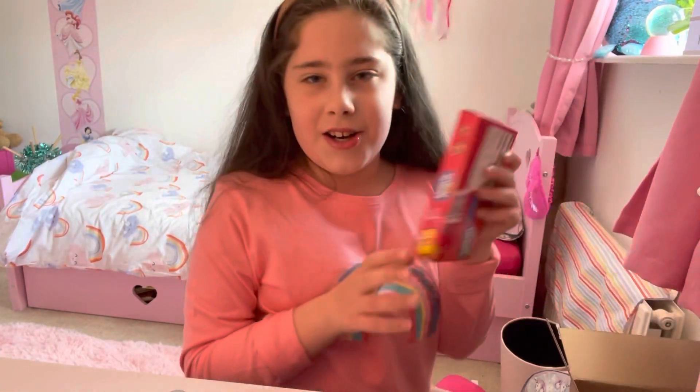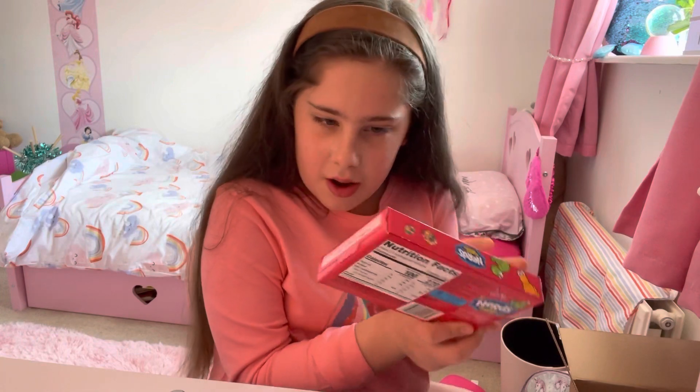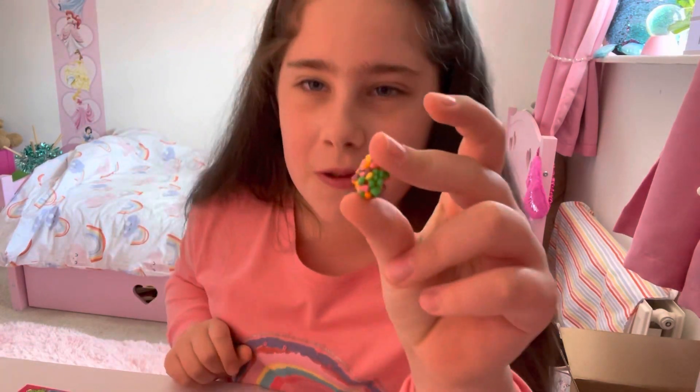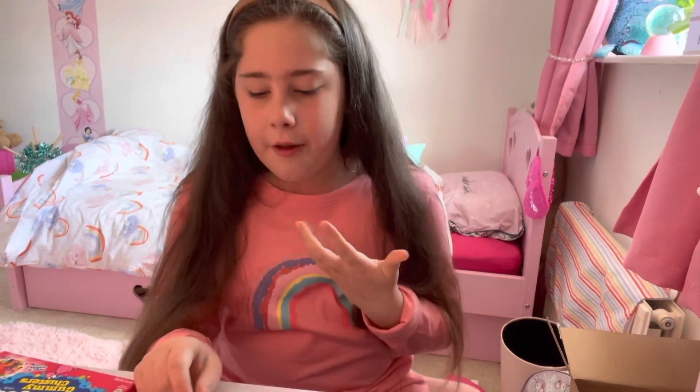Next thing we're gonna try is Nerds - Nerds Gummy Clusters, tangy and crunchy outside, sweet and gummy inside. Oh, these come in little bowls! It smells awfully good. They look like chocolate with sprinkles but they're not. These are actually quite delicious - I like those. They're really yummy. At first it's really sour but then it becomes sweet.